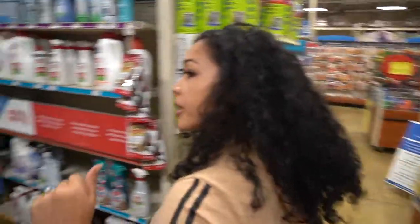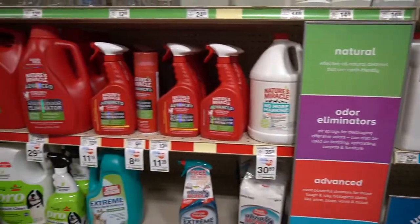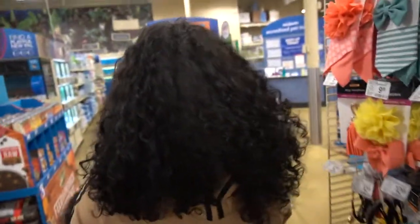These are all the stain and odor remover sections. Nature's Miracle — that's a really good brand for that. Let's go this way and see what kind of other things we can find.